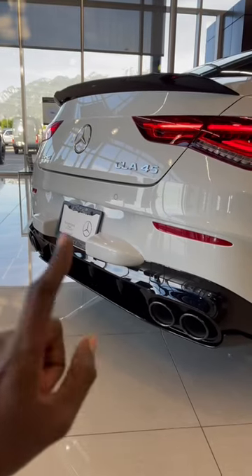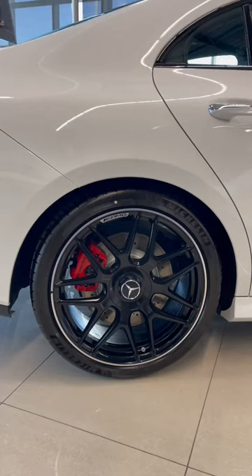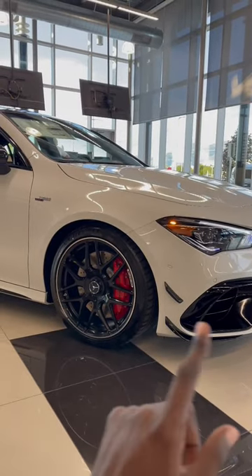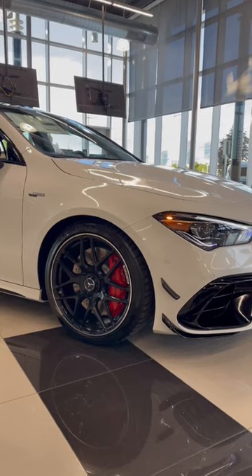Quad exhaust system right here and it sounds amazing. Performance brakes with red brake calipers, six-piston brake calipers, and an aerodynamics package to finish off the look at the front.